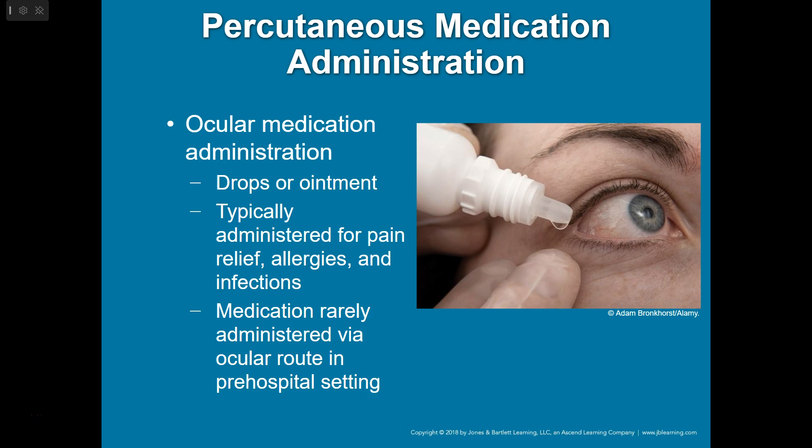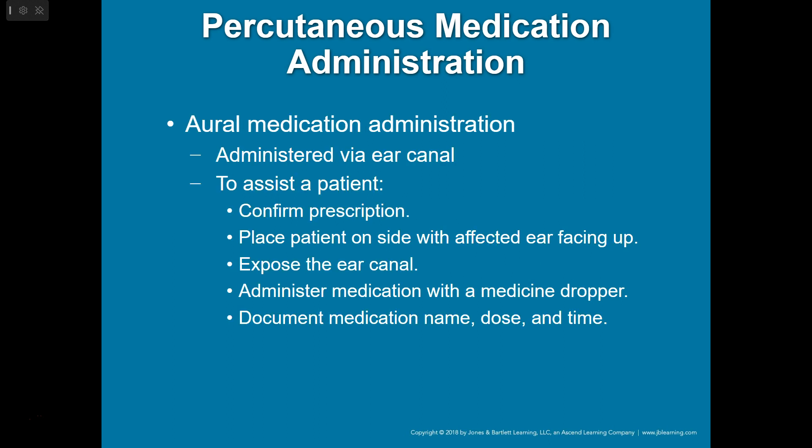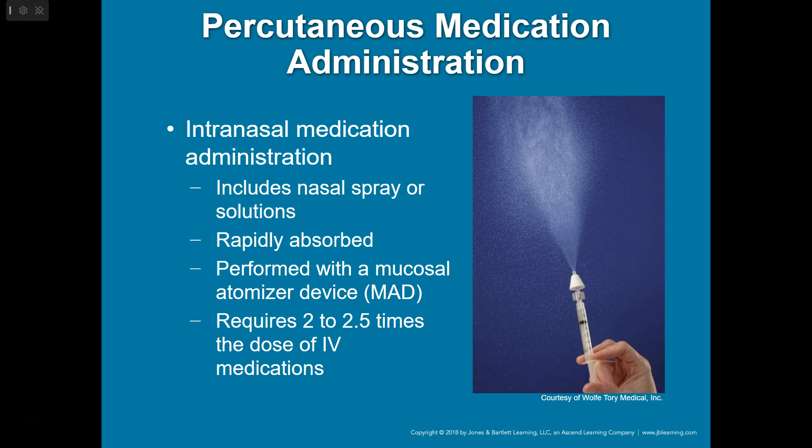Ocular administration — you can give eye drops if needed. Confirm the prescription, have the patient tilt their head and look up, expose the conjunctiva, administer the medication, and then have them close their eyes for a couple of minutes to help it absorb. For ear canal administration, have the patient lay with the affected ear facing up, then pull back on the earlobe to expose the ear canal a little bit and administer your medication.